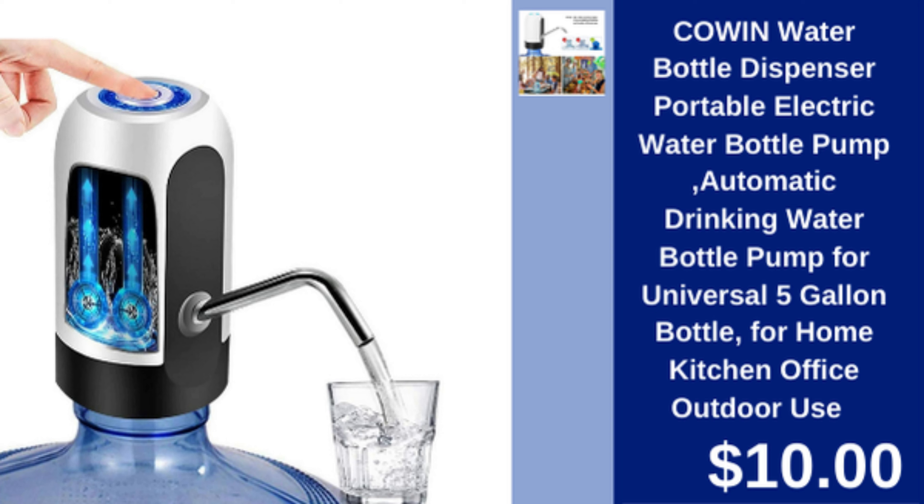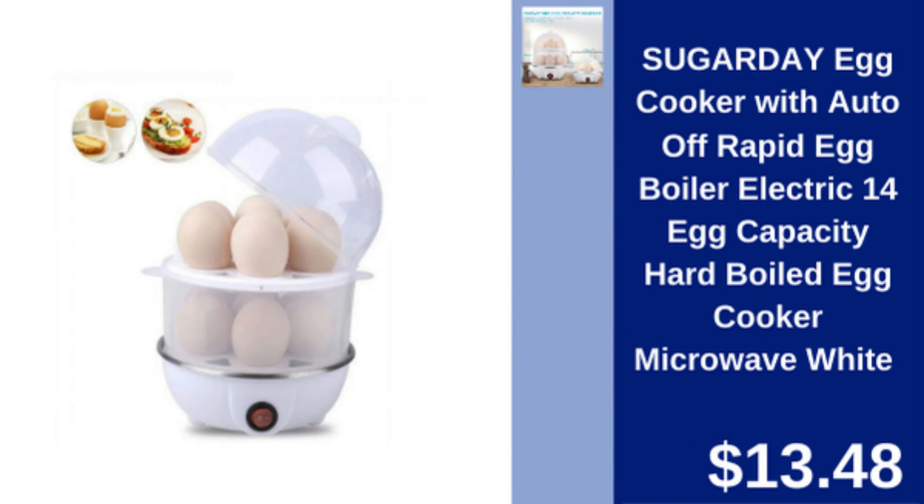Coen portable water bottle dispenser — automatic pump for 5 gallon water bottles, perfect for home and outdoor use. $10.